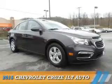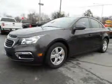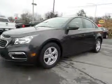Presenting the 2015 Chevrolet Cruze. It's powered by front-wheel drive, a 1.4-liter four-cylinder engine, and a six-speed automatic transmission.